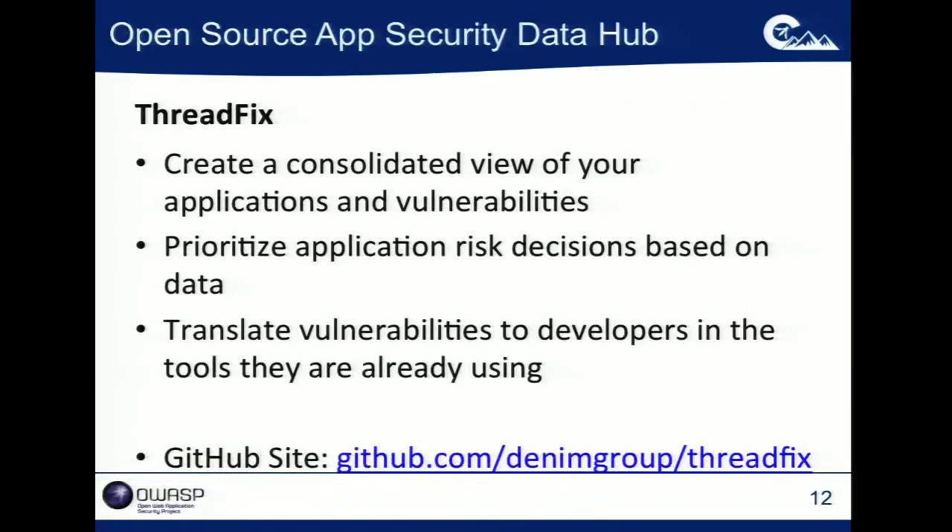The example application we'll use here is ThreadFix, which is an application we've developed. We've also got an increasingly vibrant development community around it. Basically what it lets you do is create a consolidated view of the applications you have in your organization as well as all their vulnerabilities — current and historical. By treating all of this in a structured data manner, it lets you start to prioritize application risk decisions based on that data, making decisions based on actual data rather than gut instinct. It also lets you translate vulnerabilities to developers in the tools they're already using. It's all available on GitHub.